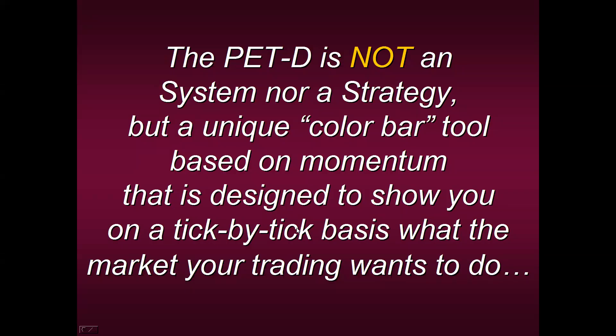The PETD is not a system nor a strategy. It doesn't have a full set of rules for stop placement, entry points, exit placement, money management, or how to track a trade — those are all akin to a system or strategy. It's a unique color bar tool based on momentum designed to show you on a tick-by-tick basis what the market you're trading wants to do. This is a tremendous edge because most of us listen to some guy on TV or go to a chat room where someone says, just follow me. Or we use an indicator we have no idea how to apply. But the PETD is translating what the market wants to do on a tick-by-tick basis.